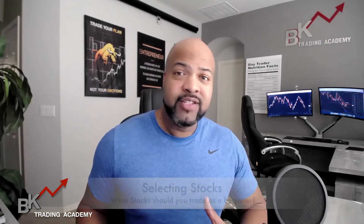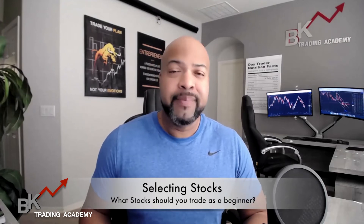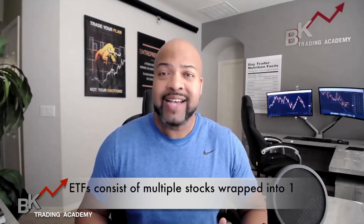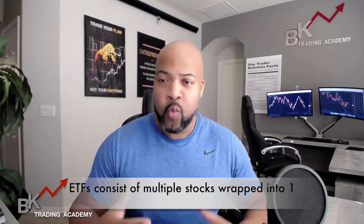Now we're going to be talking about selecting stocks. Everyone knows the huge companies like Apple, Microsoft, Costco, and other companies like that. But if you're a brand new trader, you can trade something called ETFs — exchange traded funds. This allows you to trade multiple stocks all in one. Imagine multiple stocks in one bucket or one box, and you can actually trade it as one.